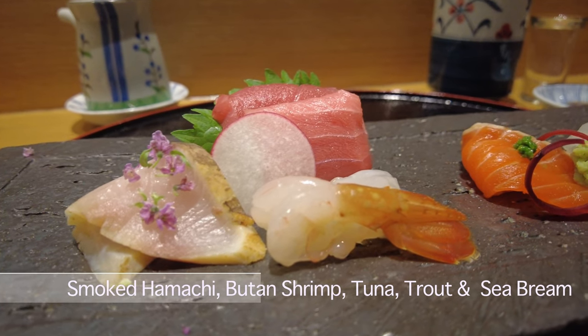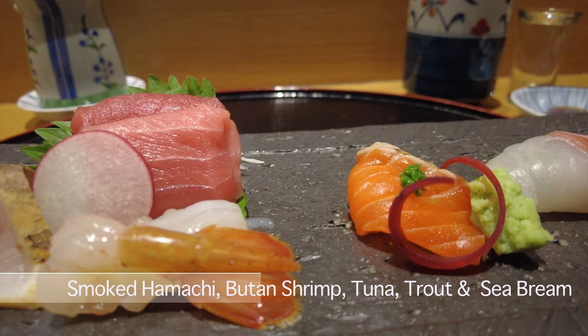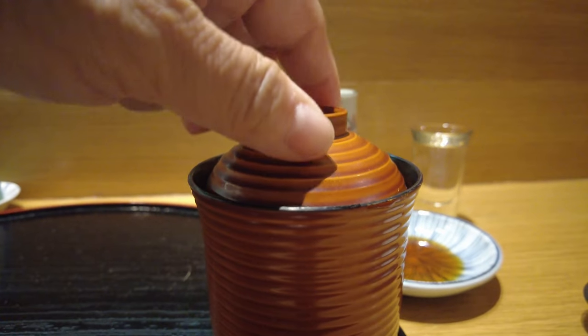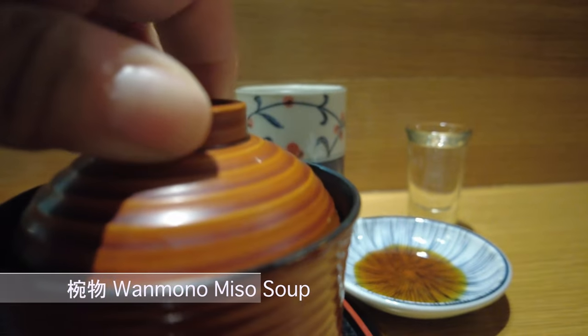The sashimi course features smoked hamachi, botan shrimp, tuna, trout, and sea bream. Waimono is a tasty miso soup.